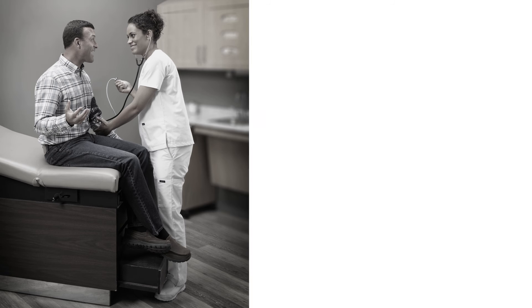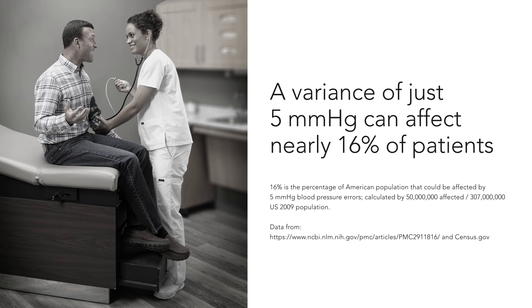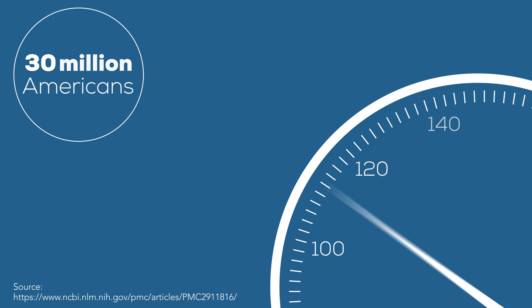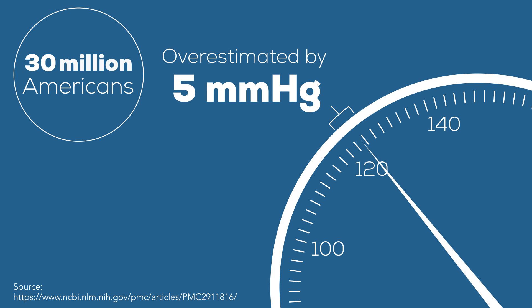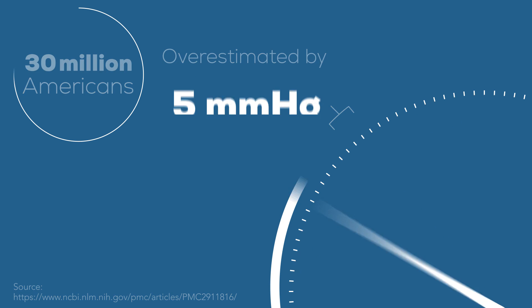Recent reviews suggest that a variance of just 5 mmHg can affect nearly 16% of patients, either inadvertently placing them on medication or missing a diagnosis of hypertension. That would mean as many as 30 million Americans would be affected by overestimating true baseline BP by 5 mmHg, leading to inappropriate treatment and unnecessary cost.